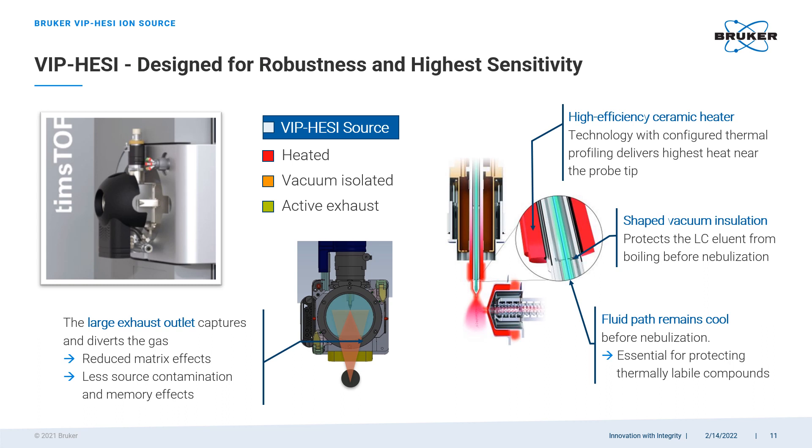One of the most recent technological improvements from Bruker is the new heated vacuum-isolated electrospray ion source with active exhaust, or VPHC for short. Historically, nominal-mass triple quadrupole mass spectrometers have reigned supreme in targeted analysis because of their unsurpassed sensitivity. The new VPHC source brings Bruker's high-resolution instruments to a similar level by boosting their sensitivity by an order of magnitude. On top of that, the VPHC source reduces matrix effects and contamination buildup by carefully managing the gas flow inside the source, making it both very sensitive and extremely robust.